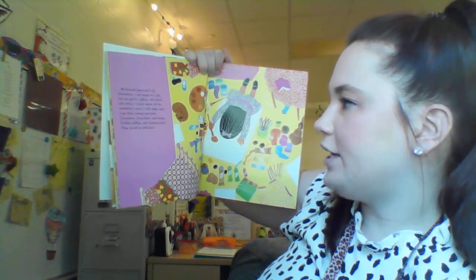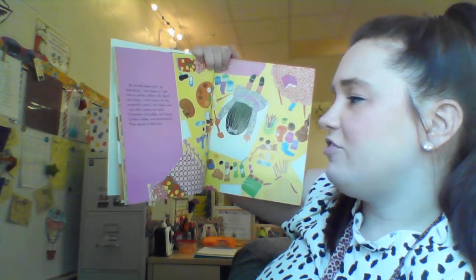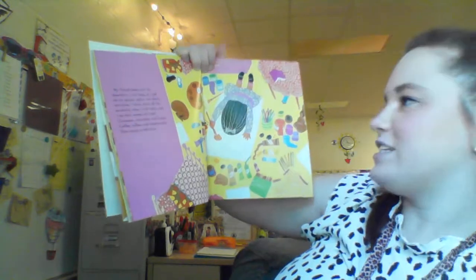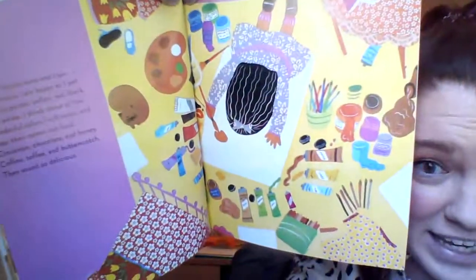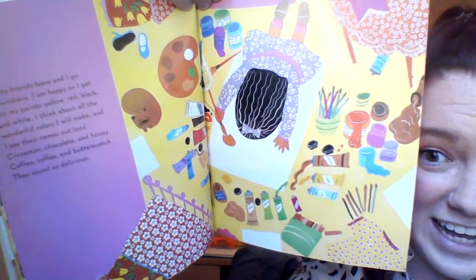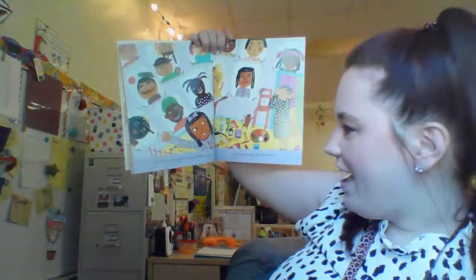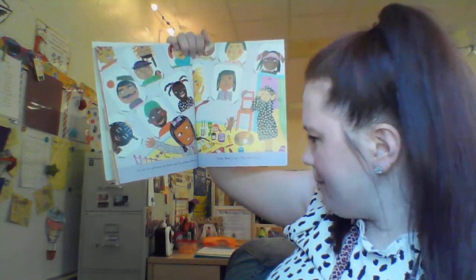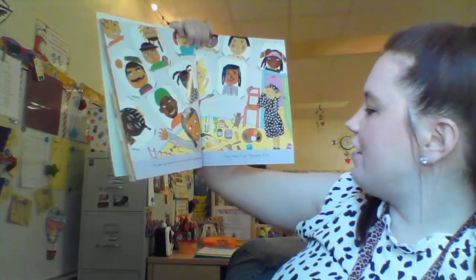I think about all the wonderful colors they will make and I say their names out loud: cinnamon, chocolate, and honey. Coffee, coffee, and butterscotch. They sound so delicious. I like how she's picking names for all of our different things like yummy foods. At last, my pictures are done and I've painted everyone. 'Look, Mom,' I say, 'the colors of us.'